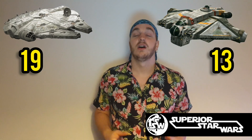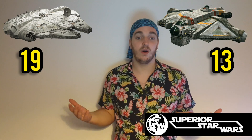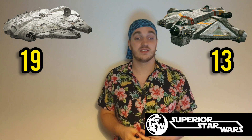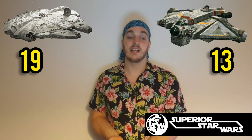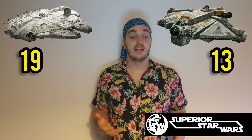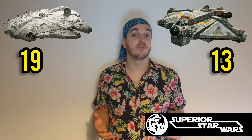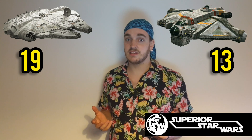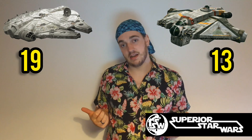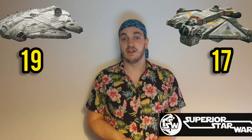Going on to the Ghost, it's very similar — also a minimum crew of one, one pilot, one co-pilot, two gunners, and six passengers in comfort. But this is where it has the upper hand on the Falcon: the Ghost had a cargo capacity of over 100 metric tons. We don't have a precise number but we know it's a fair bit more than the Millennium Falcon, so the Ghost is going to get four out of five.